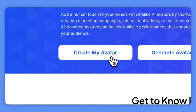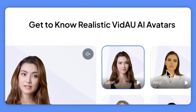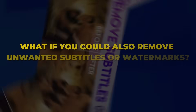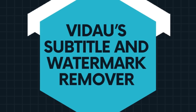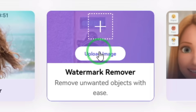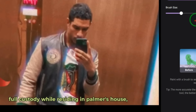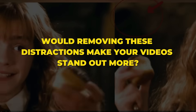Think about how these avatars could add personality and polish to your content. What kind of avatar would you create? With a professional AI avatar, your videos are looking great. But what if you could also remove unwanted subtitles or watermarks? VDOW has a solution for that too, with its subtitle and watermark remover. Using advanced AI, this feature can cleanly remove any unwanted text or logos, ensuring your videos look clear, polished, and professional.